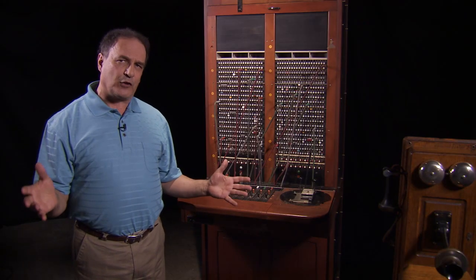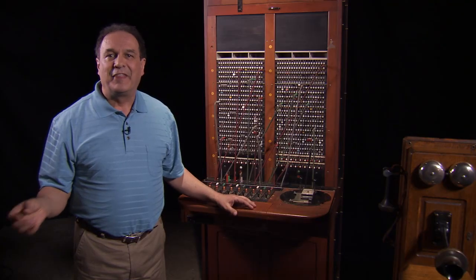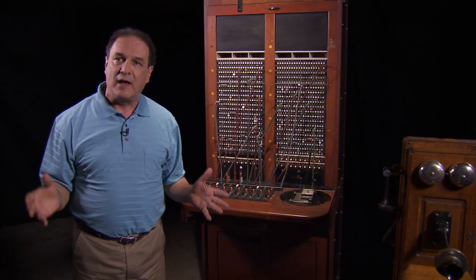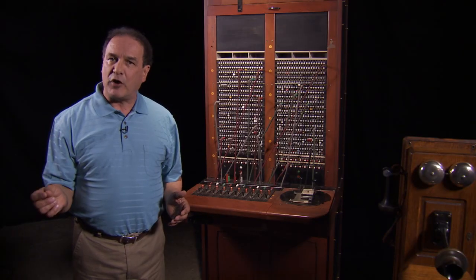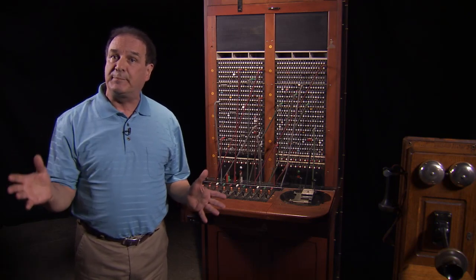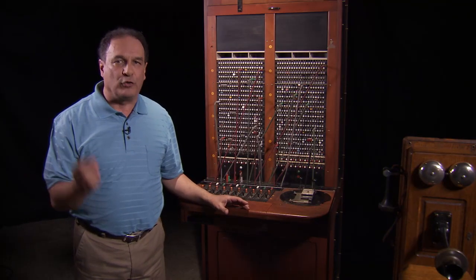Immediately after the war, this little switchboard would find itself at the hub where the oldest Bell technology met the newest. Thanks to equipment left behind by the military, Catalina hosted the very first installation of telephone service via microwave radio relay — the precursor to today's mobile phone technologies. Two parabolic antennas could now channel calls between Catalina and the mainland, though all calls still had to be placed through the operator.